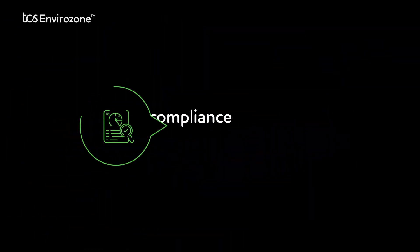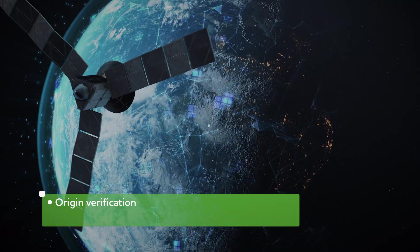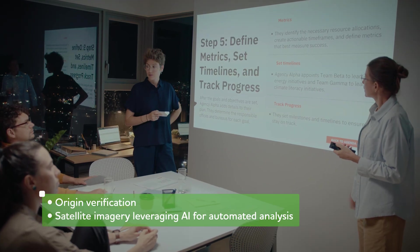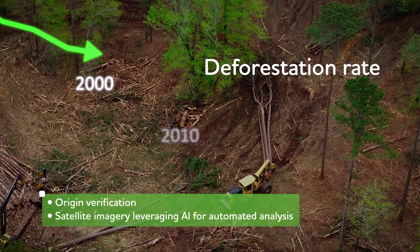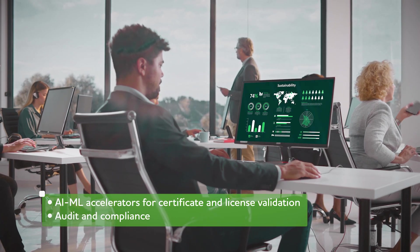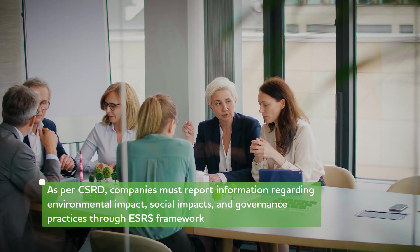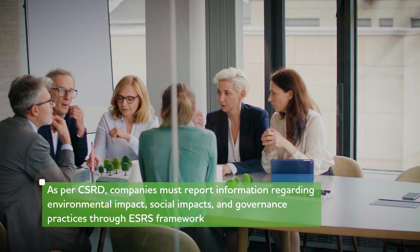Theme 6: Audit and Compliance Reporting. Leveraging blockchain and satellite imagery, our EUDR audit and compliance reporting features ensure due diligence in combating deforestation. It enhances the quality and reliability of sustainability reporting, contributing to the broader sustainability and climate goals along the lines of European sustainability reporting standards.